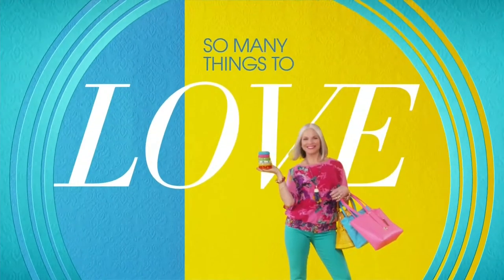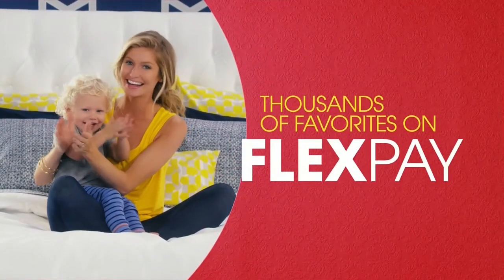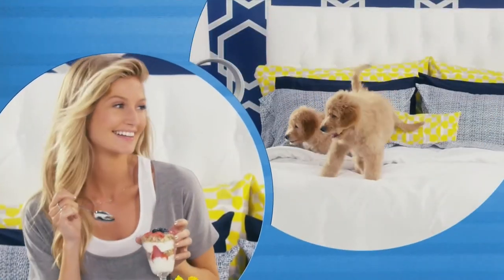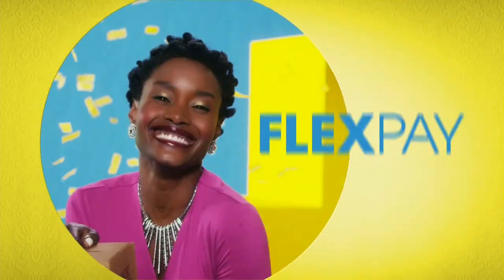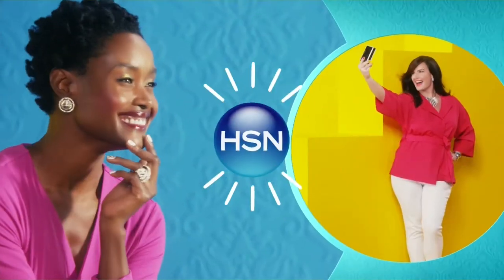There's so many things to love about HSN, but one thing that makes shopping here fun is FlexPay. Get it home now without the stress of paying all at once. Why pay the full purchase price today when you can pay over time? Buy what you want now, pay it off later with your credit or debit card. FlexPay — it's that easy. Exclusively at HSN.